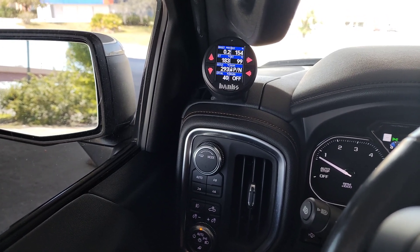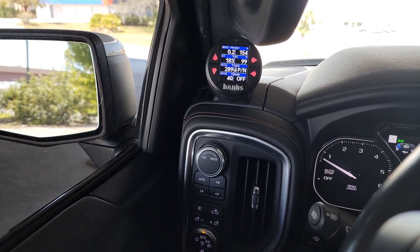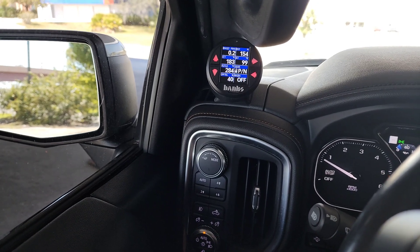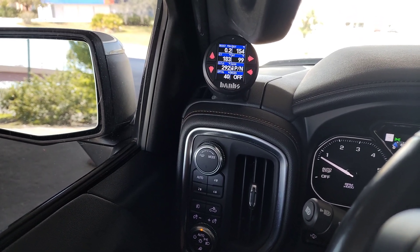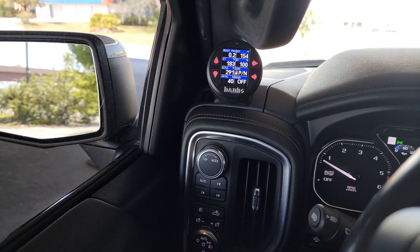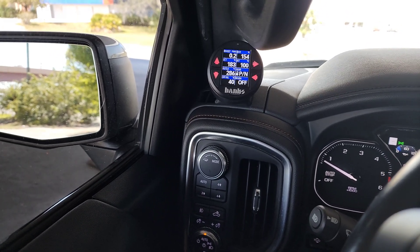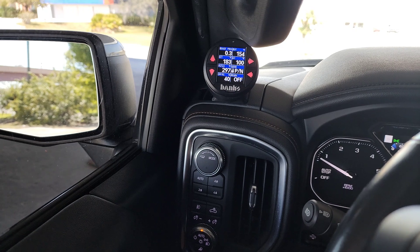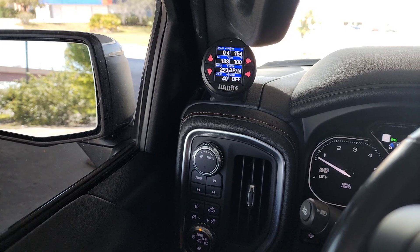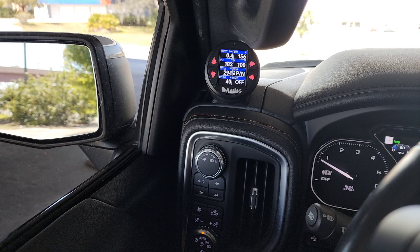EGT is another engine health metric — specifically a turbo health thing. I want to know that EGTs are not getting past the 1300-1400 degree range when I'm pulling something or abusing the truck. Once it passes 1400 that's kind of the red zone where catastrophic damage can happen to your turbo blades, specifically the turbine.